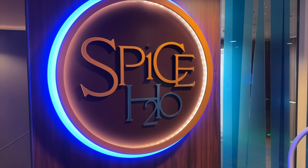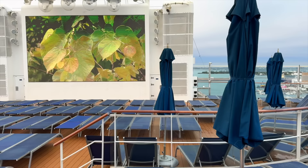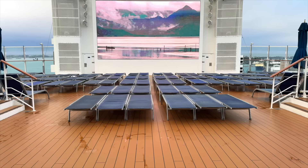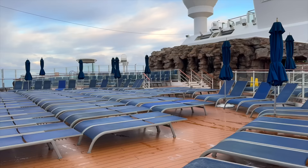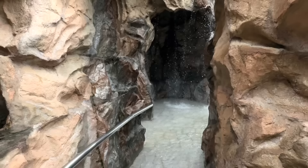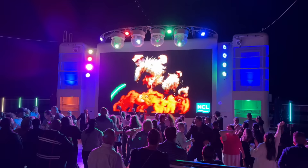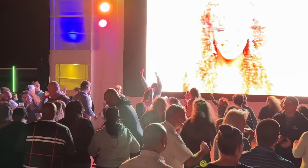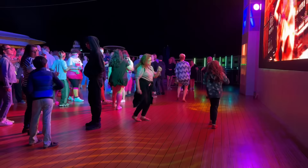We'll start off deck 17 with Spice H2O. This complimentary adults-only aft sun deck is the perfect escape when you need some away time from the kids. Here you've got an expansive bar, lounge chairs, hot tubs, and even a water grotto. But the real fun happens after dark at Spice H2O — it gets hopping with music, dancing, and big screen video. We loved the 80s party here, and kids are actually allowed here in the evenings.